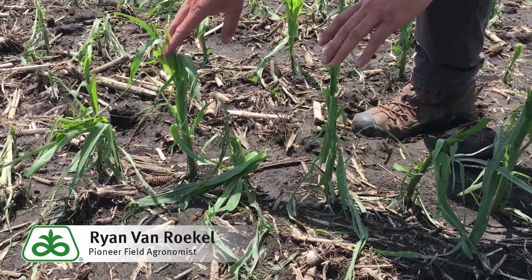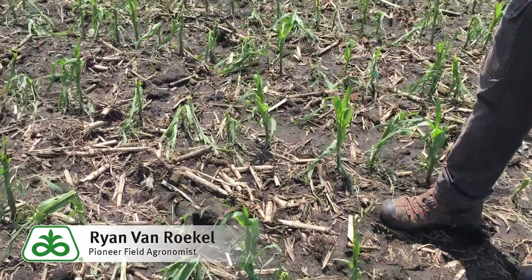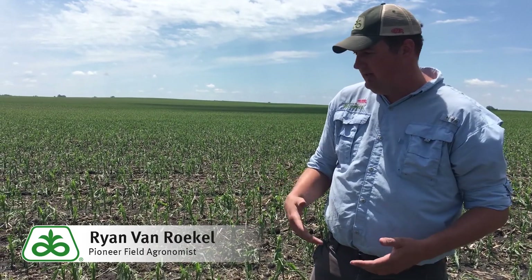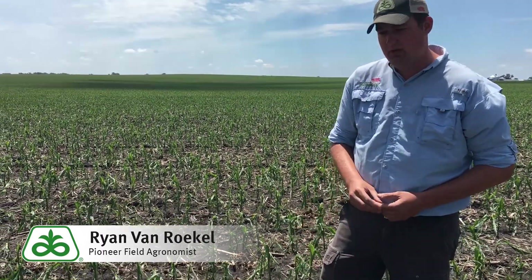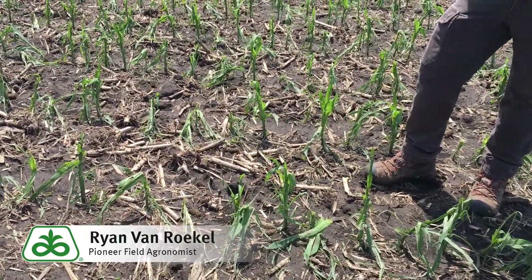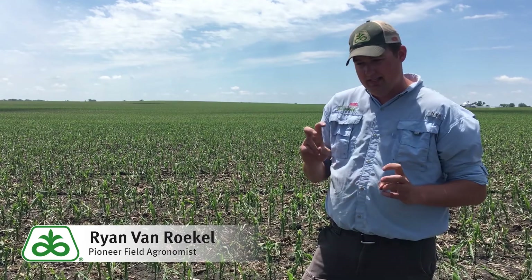I'd expect both of these plants to recover very well and have almost a full size ear on them. The next thing I like to do is a stand count. You measure off your 17 feet 5 inches and do a stand count. We did a few of those counting the broken-off plants — we had 33,000 plants that are alive. But skipping those broken-off plants, a lot of them were closer to 23,000 big tall plants, which is leaf damage. There is probably going to be a little bit of a yield impact, not technically stand loss.